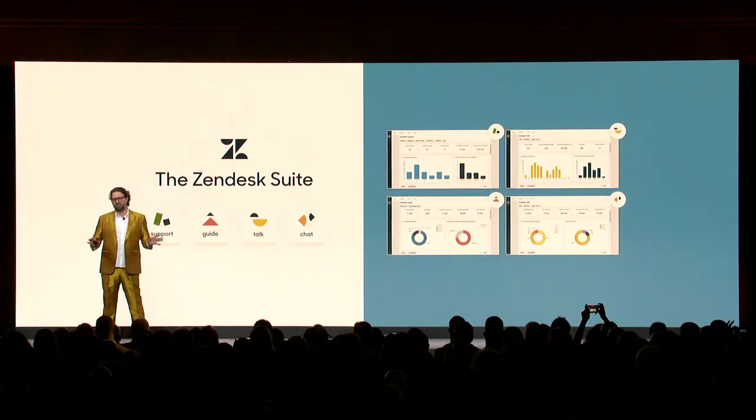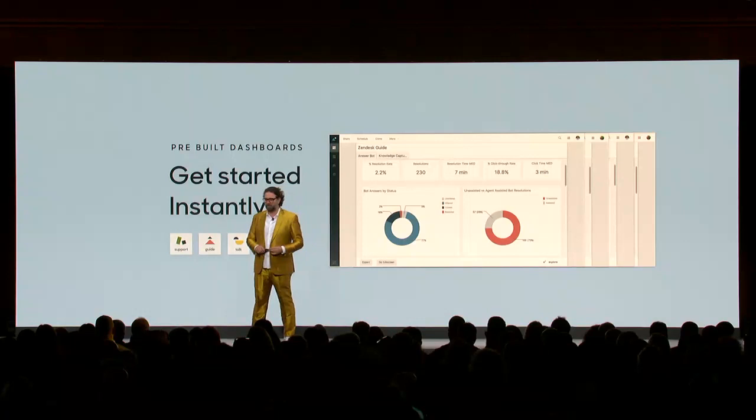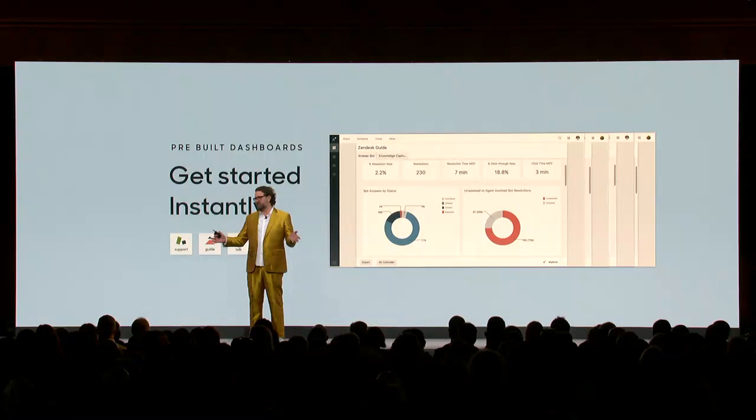With Explore, we give you access to all the data across all the channels that you're using to interact with your customers. It works built natively within Zendesk and natively with all Zendesk products, including the Suite or any combination of individual products and channels. You get a bunch of pre-built dashboards right out of the box, based on industry best practices and our conversations with you, so you can start analyzing your data instantly and hit the ground running.